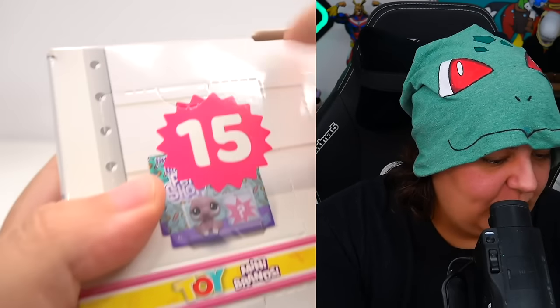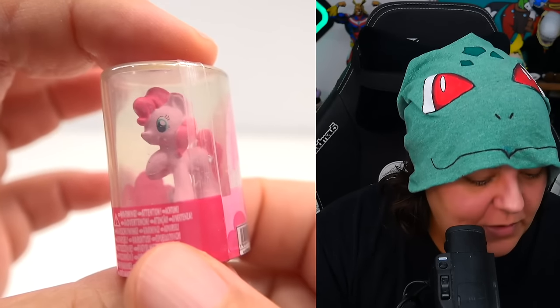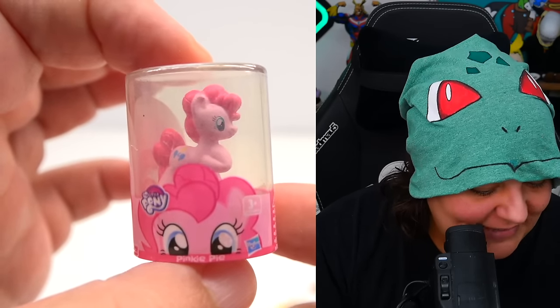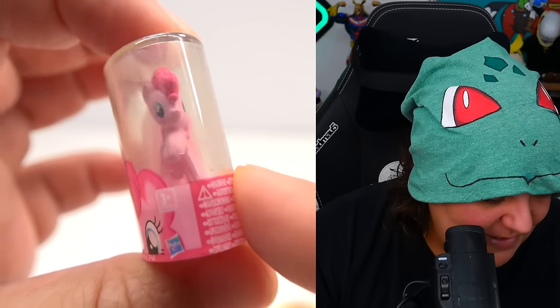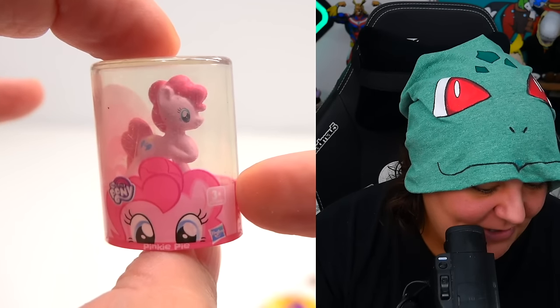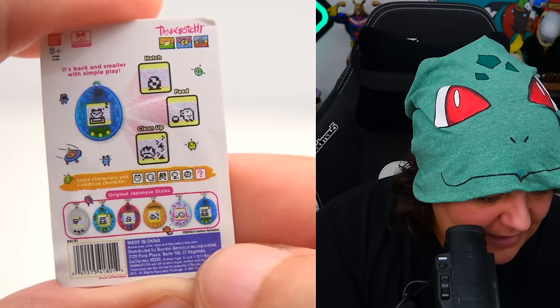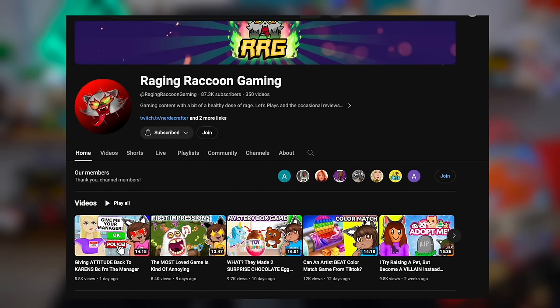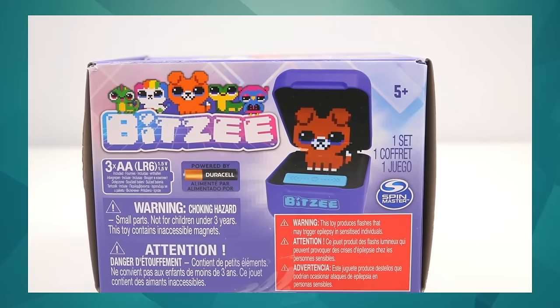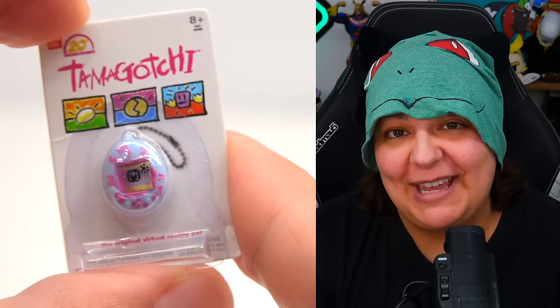Days fifteen and sixteen are stacked. Fifteen is a My Little Pony — the arm is bent in, but once we work it out, it's a pretty cool pose, different from the other My Little Ponies we got. Day sixteen — oh, a Tamagotchi! If you love virtual pets, make sure to check out my gaming channel, Raging Raccoon Gaming, where we reviewed a different virtual pet called Bitsy. This Tamagotchi is cute and different from the one in the main video.